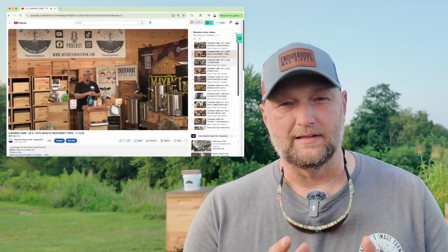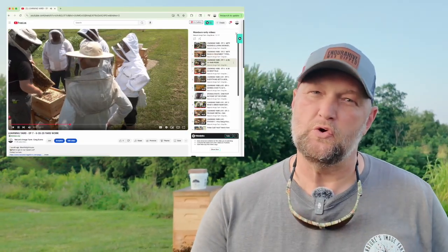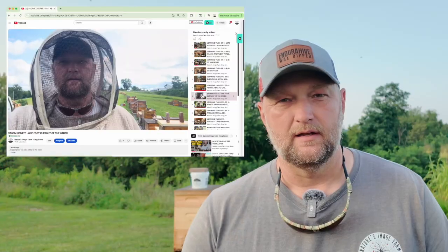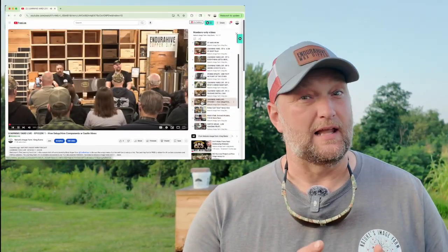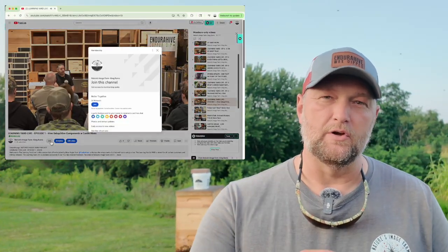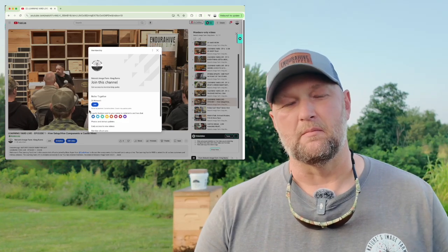Our next question is from Michaela: is it too late to add a honey super? If you like what you see and are interested in the full Q&A and learning yard live videos, consider joining the Nature's Image Farm YouTube membership, where you'll have access to more learning yard videos, Q&As, and live hive inspections. We'll drop a link below where you can join and become a member of the Nature's Image Farm YouTube channel.